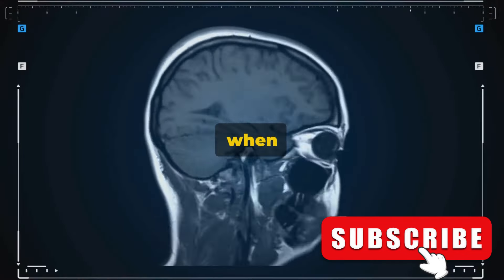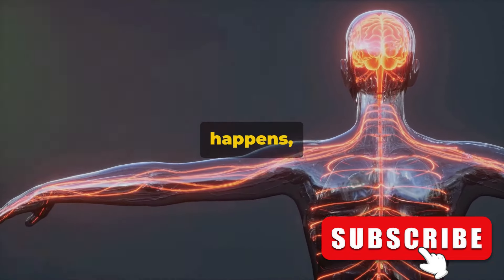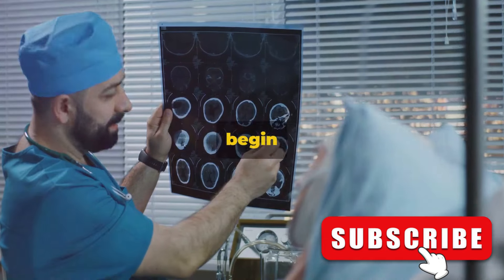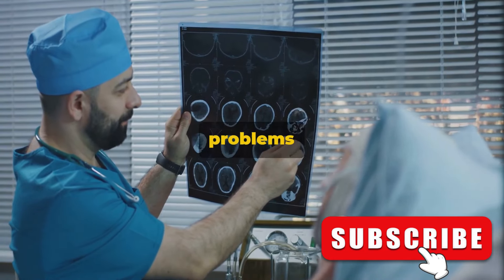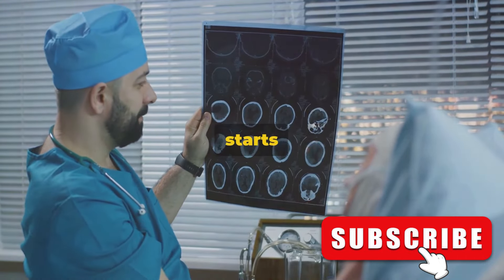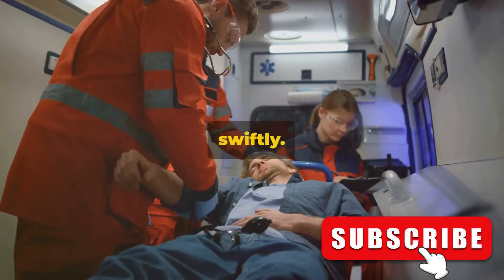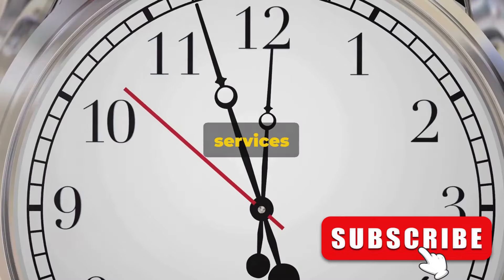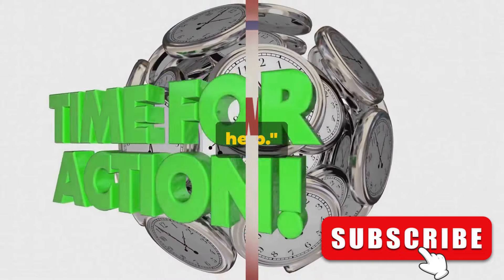A stroke happens when blood flow to an area of the brain is cut off. When this happens, brain cells are deprived of oxygen and begin to die. If the affected area is responsible for language, it can result in problems with speech and comprehension. So if you or someone around you starts to experience these kinds of speech or understanding issues, it's vital to act swiftly — contact emergency services right away. Time is of the essence when it comes to stroke symptoms, so don't delay in getting help.